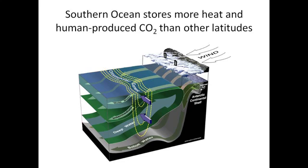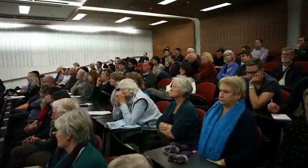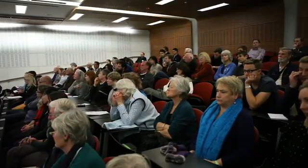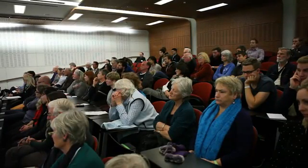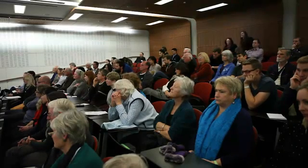Some of that water sinks again and fills the bottom layers of the ocean — the main way that oxygen levels are renewed in the deep oceans. The rest of the water reaches the surface and communicates with the atmosphere, picking up heat and carbon dioxide. That water then sinks again and spreads through the rest of the global oceans. As a consequence, the Southern Ocean is responsible for a large portion of the heat and carbon uptake by the oceans.